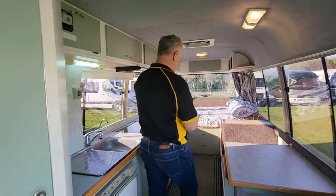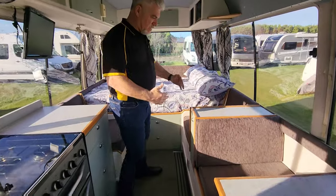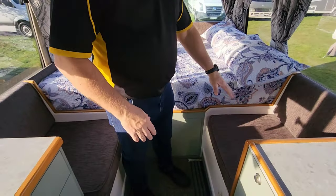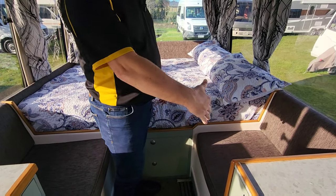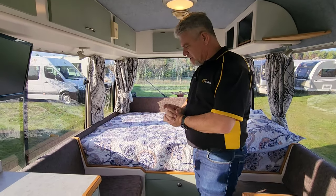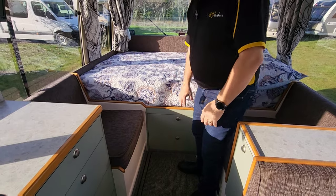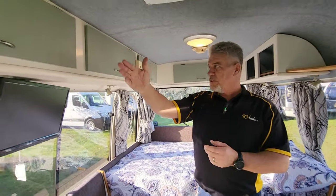You can use the bed as it is as a double sleeping east-west, or what the previous owners did is they filled in the two seating areas and slept north-south, which makes it really easy to get in and out of bed — great versatility. It's a good inner-spring mattress. There are three storage compartments under the bed plus two drawers, and quite a lot of storage along the sides as well.